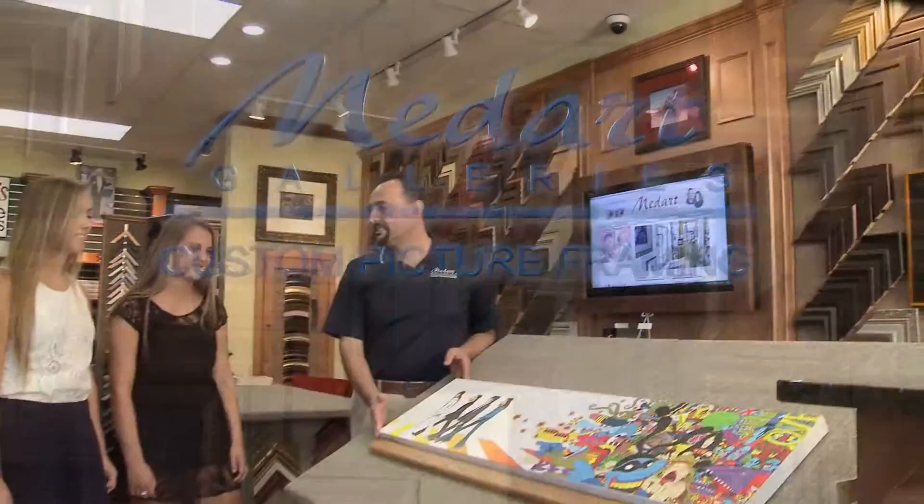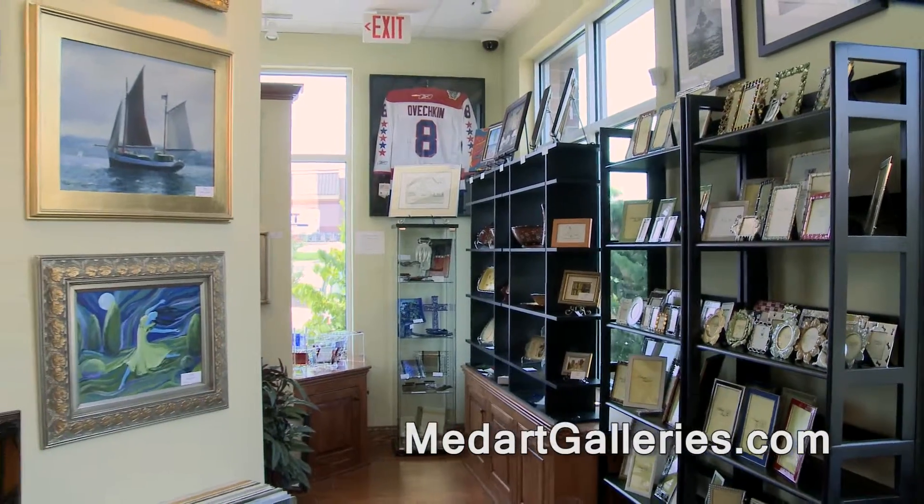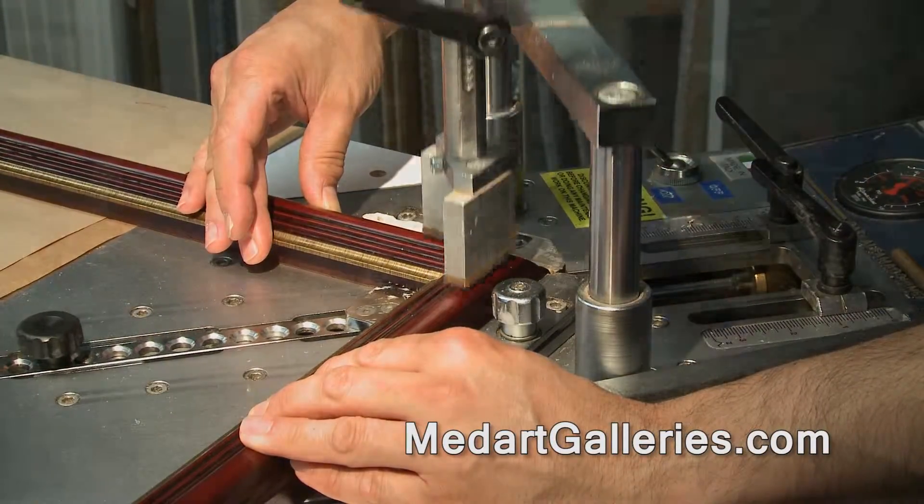At MedArt Galleries in Dunkirk, expect excellent customer service, inspired design, and meticulous framing craftsmanship. If you love it, then frame it.